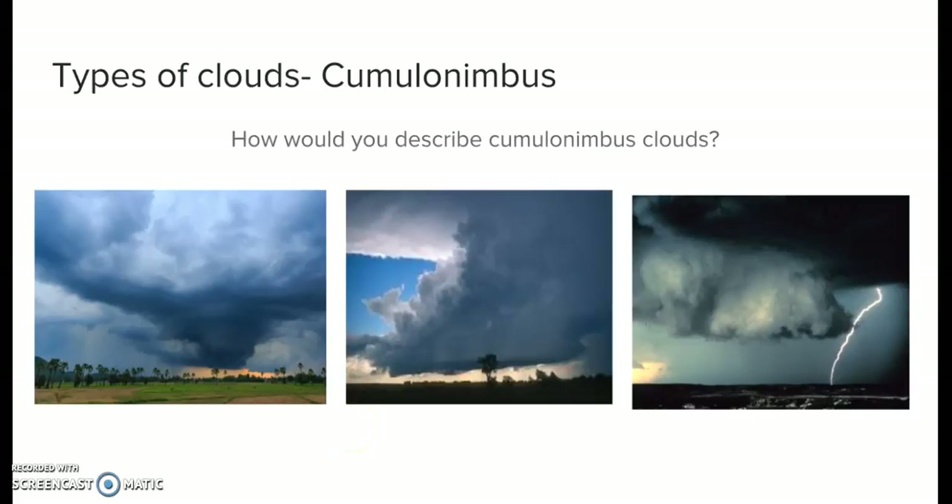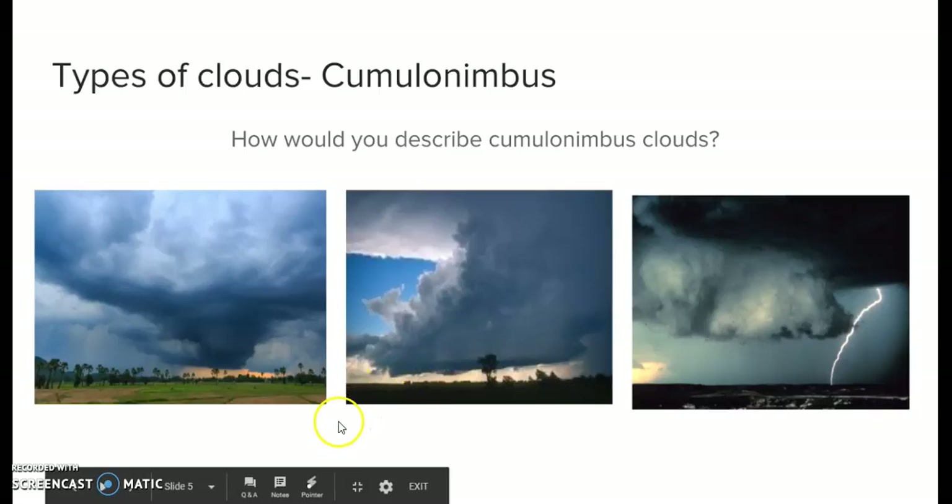So how would you describe cumulonimbus clouds? I see them as dark, gray, and scary. How do you see them?